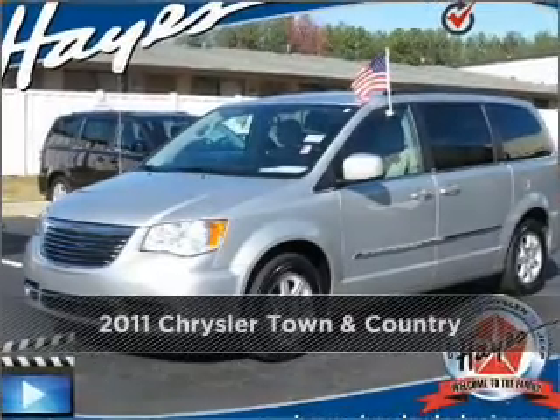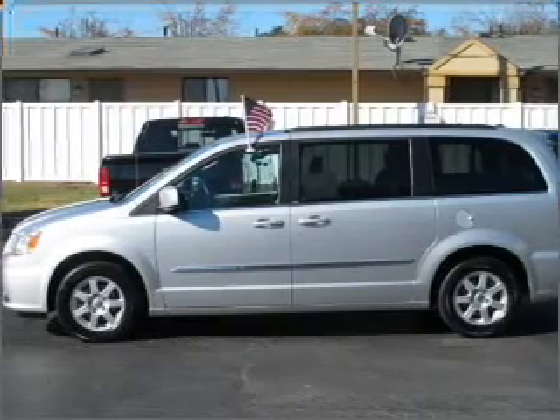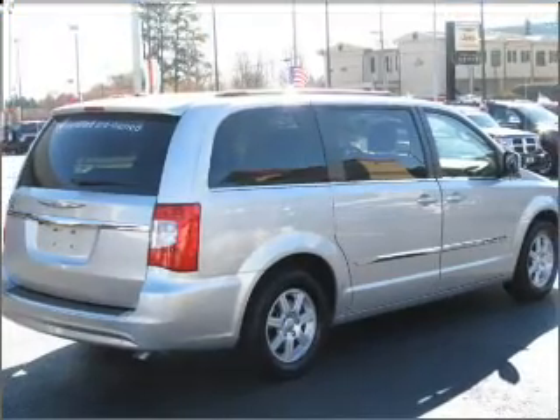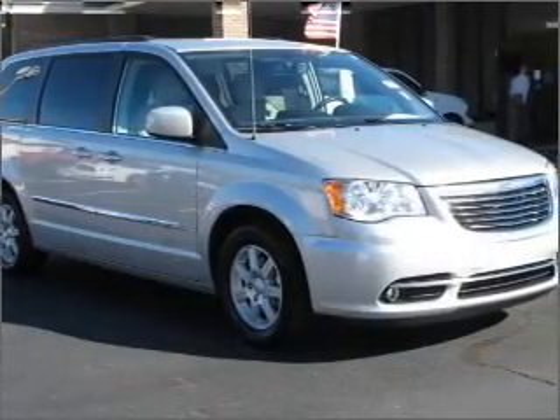Stand out in this 2011 Chrysler Town & Country. This vehicle will more than meet your needs. A Carfax report can help you check for costly hidden problems. Buy with confidence — this car qualifies for the Carfax buyback guarantee.